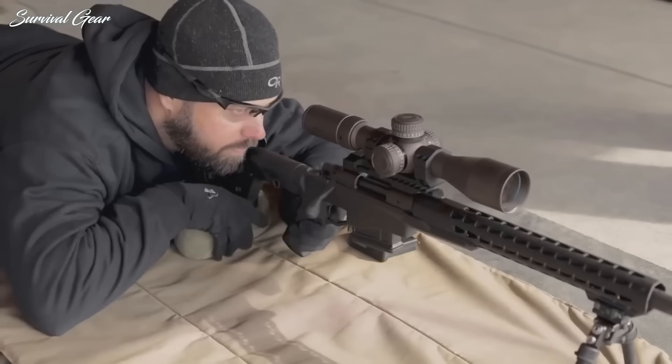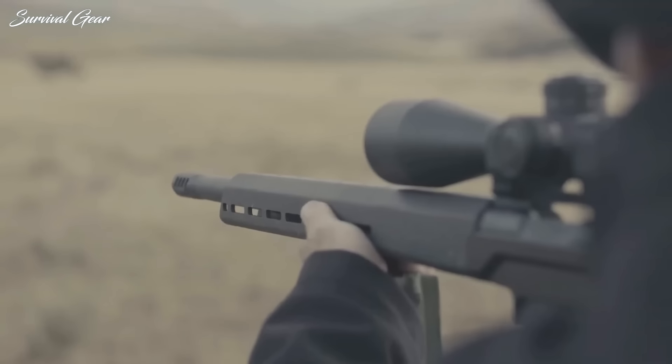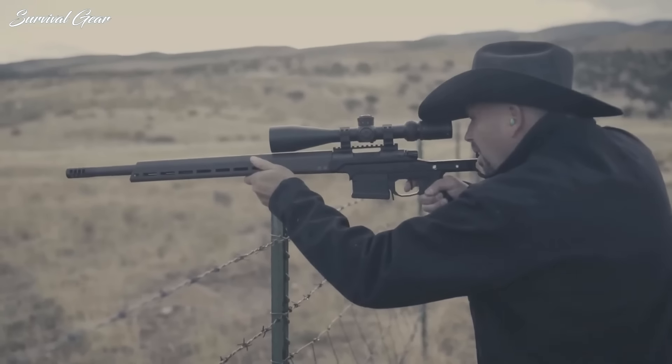But all these skills are completely useless if the fighter doesn't have a good rifle. The increased quality of rifles, ammunition, and optics is driving the market segment to new highs. What was impossible 10 years ago is now possible for many shooters.